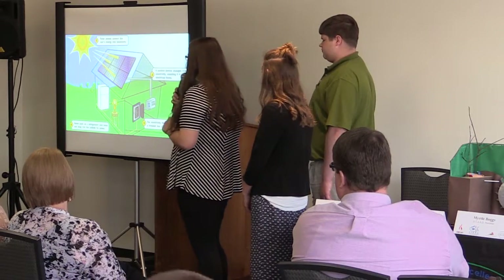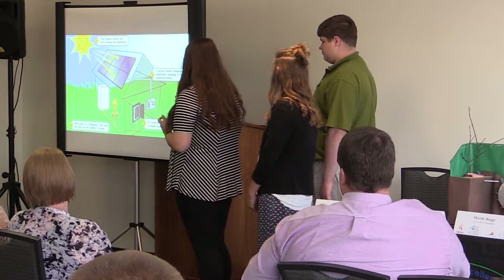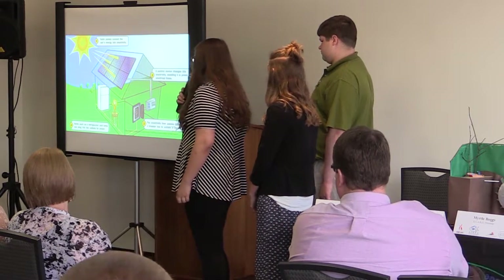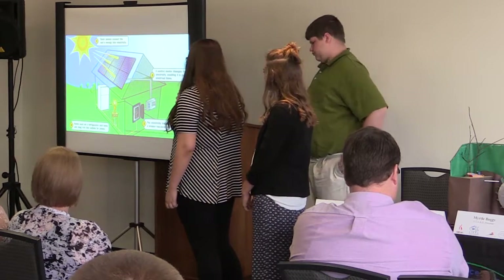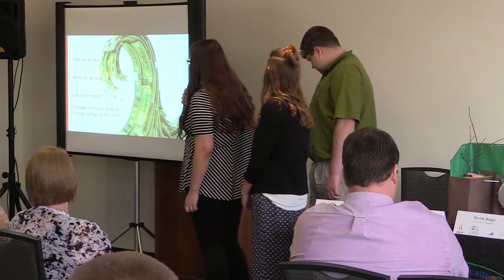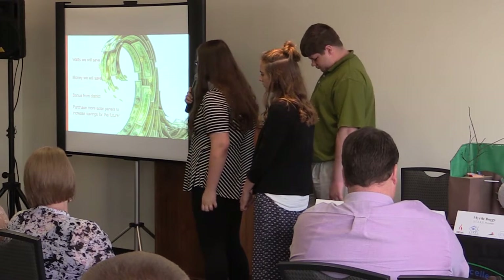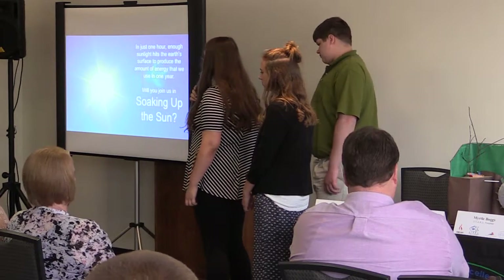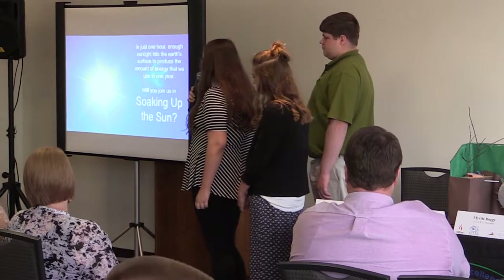Think about it — your solar energy could be helping power a school, hospital, or your next-door neighbor. Solar panels convert the sun's energy into electricity; a control device changes this electricity enabling it to power electrical systems. The electricity then passes through a breaker box to outlets in the building, where items such as a refrigerator and a lamp can be plugged in for power. In just one hour, enough sunlight hits the earth's surface to produce the amount of energy we use in one year.